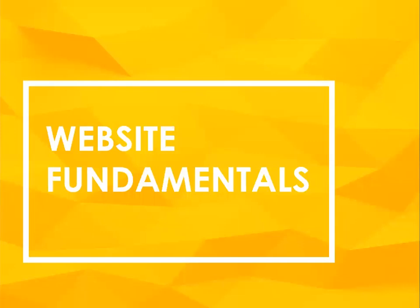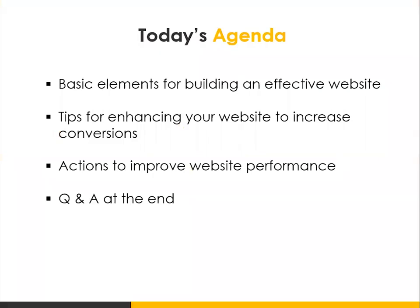Welcome everyone and thank you for joining us today on Website Fundamentals. We're going to talk about some best practices for building your website and what you can do to increase conversions. Today's agenda: we're going to talk about the basic elements of building an effective website, then share some tips for enhancing your website to increase conversions, and some actions you can utilize to improve your overall website performance.